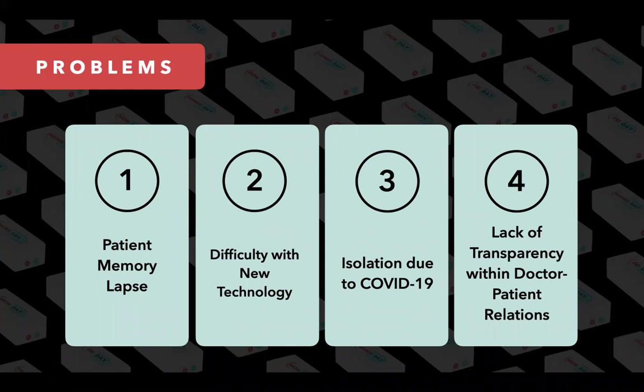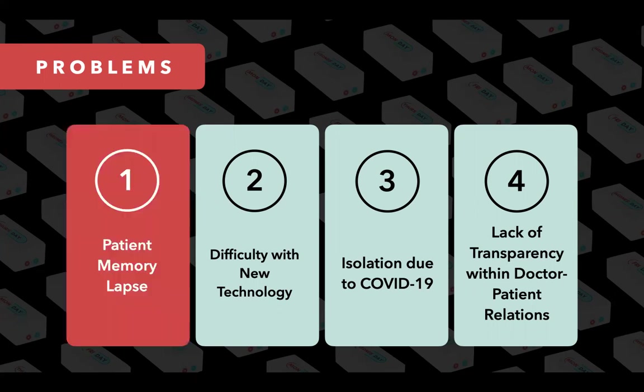With lives on the line, it becomes imperative that we address the four key problems fueling this lack of adherence. First and foremost, it's as simple as forgetfulness. Almost 40% of noncompliance cases are a result of forgetfulness, especially so for the elderly population.